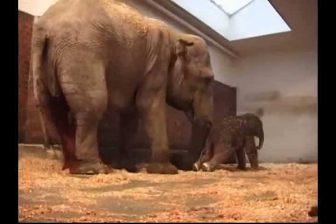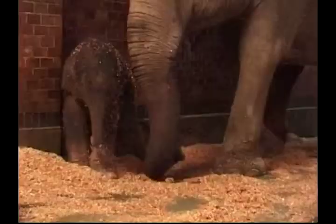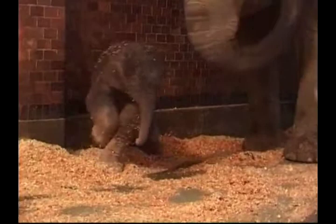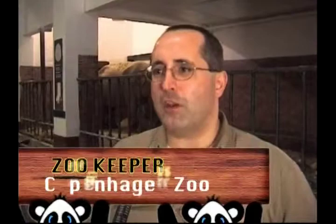Born just minutes earlier, the baby bull was keen to get moving, but it took him a little while for his wobbly legs to hold him up. He had to use the wall for support. It was a very emotional day for the happy keepers, who'd been sleeping near Ida in the two weeks leading up to the birth.